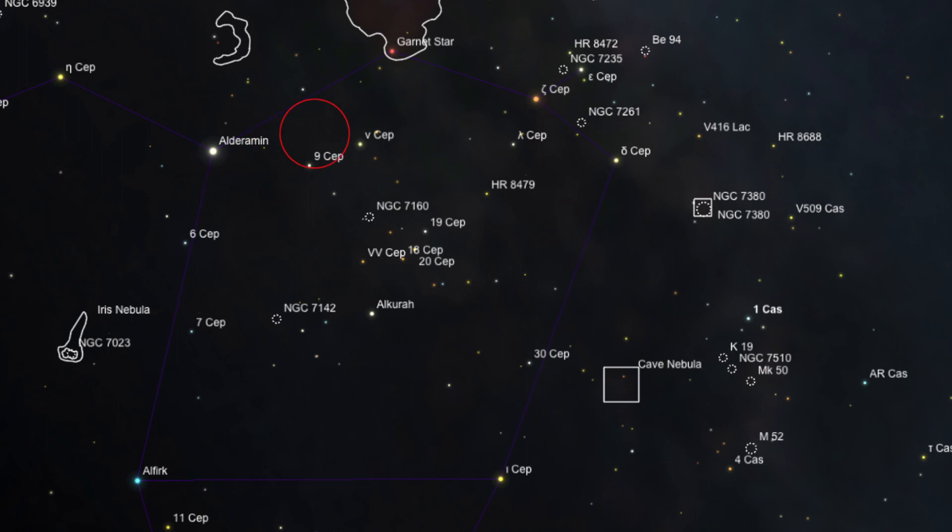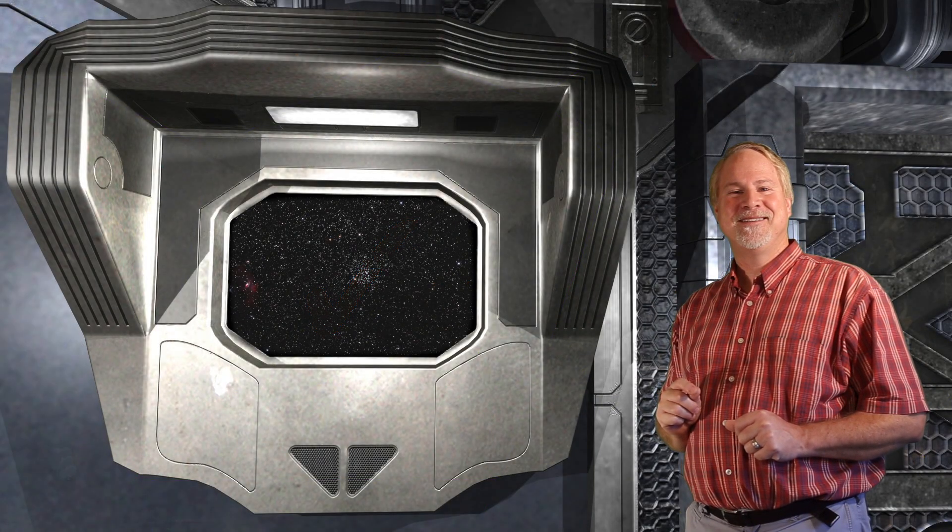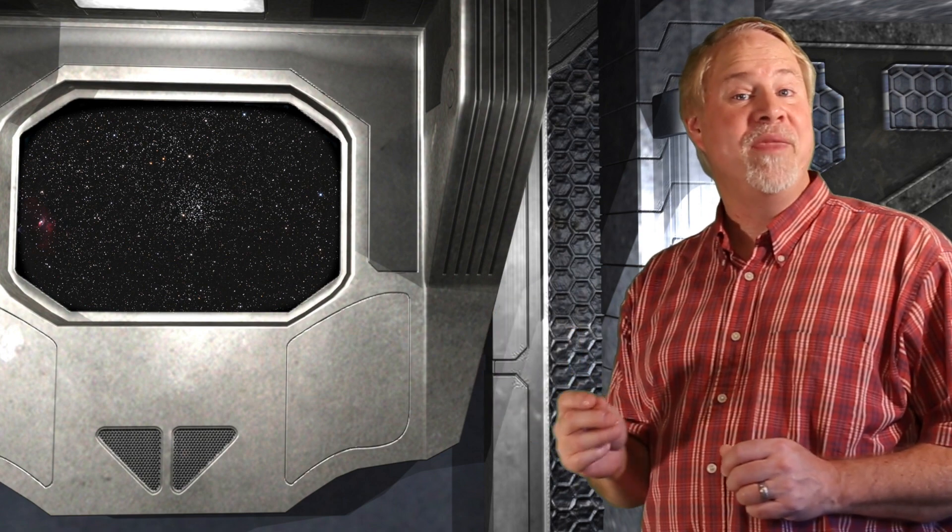Move about 8 degrees to the right to find 3rd magnitude Zeta Cephei. Now move about 2.5 degrees to the lower left to find the famous 4th magnitude variable star Delta Cephei — the prototype of the Cepheid variable stars. Now move about 5 degrees to the lower right to cross the border into Cassiopeia to find 4th magnitude 1 Cassiopeia. Now move about 3 degrees to the lower left and you'll see the glow of M52 entering your wide field eyepiece. The distance to M52 is not very well known — estimates range from about 3,900 to 5,000 light years.